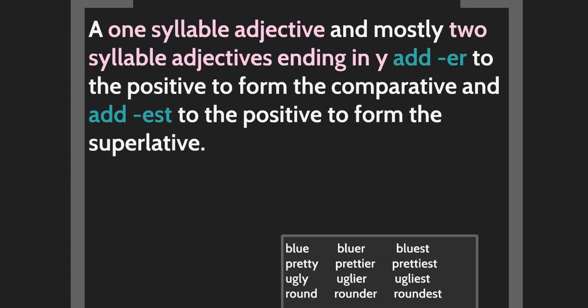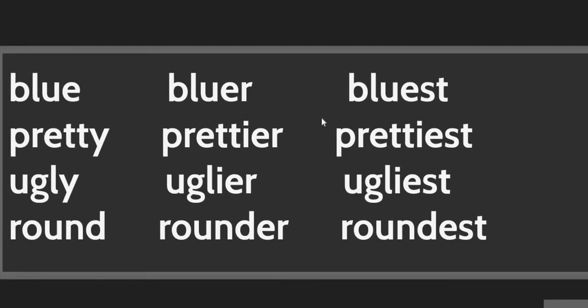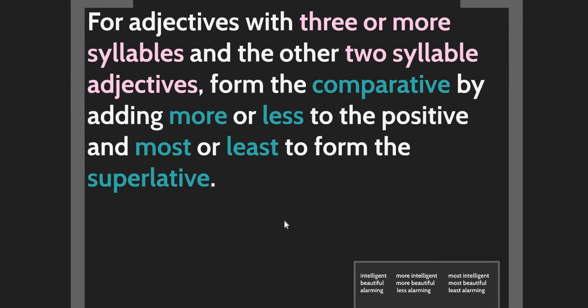For one-syllable adjectives and most two-syllable adjectives ending in Y, add -er to form the comparative and -est to form the superlative. For example: blue, bluer, bluest. Remember that if the adjective ends in Y, change Y to I before adding -er or -est — for example: ugly, uglier, ugliest. Also: round, rounder, roundest.